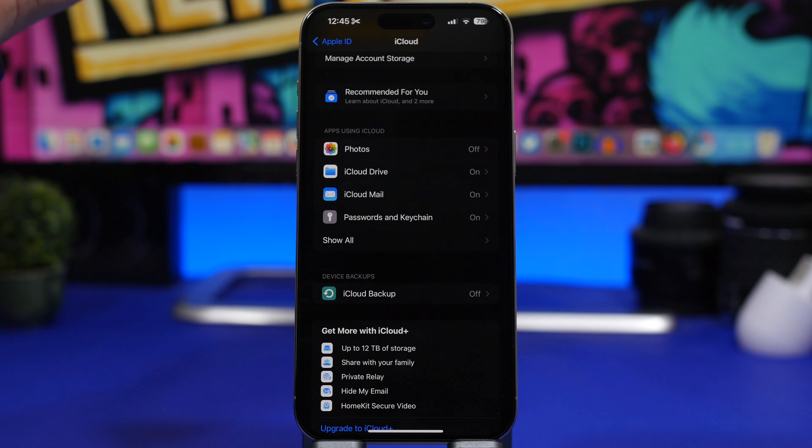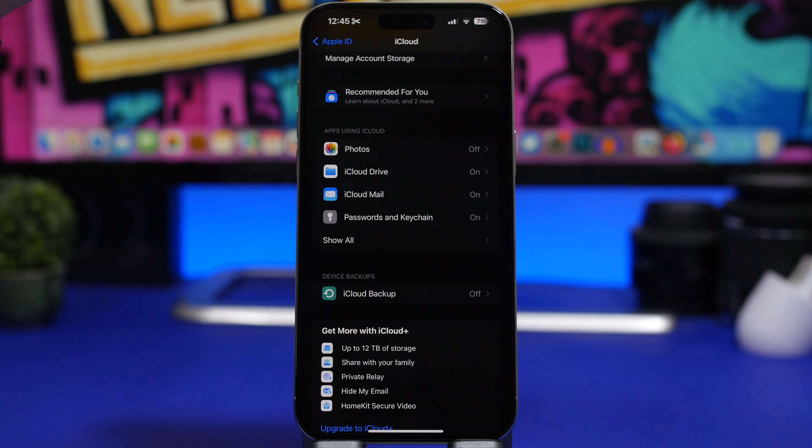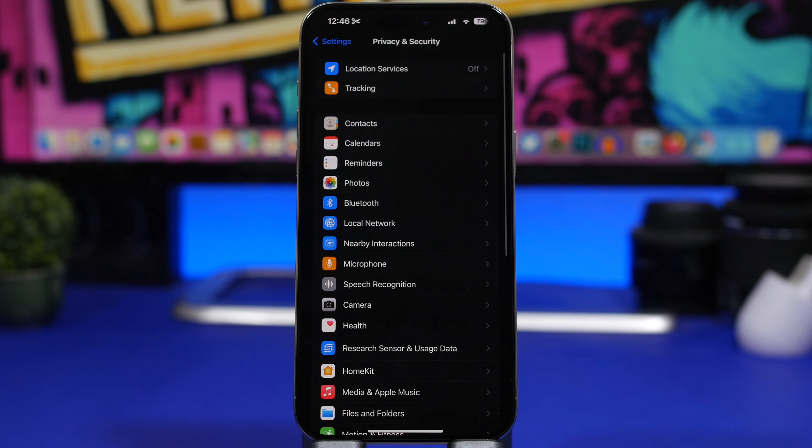Another thing to do after updating is back up your device — to iCloud or to your computer. Most people don't spend a lot of focused time on their iPhone settings daily, so while you already have a few minutes dedicated to your device, go ahead and back it up. Keeping your data saved is really important.